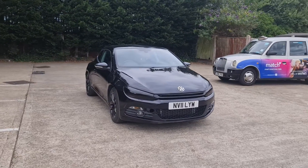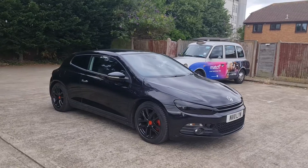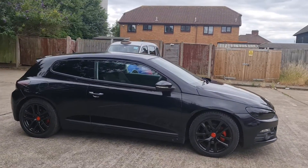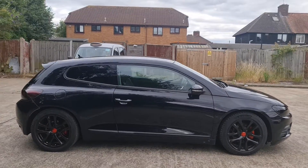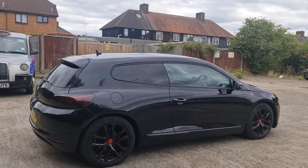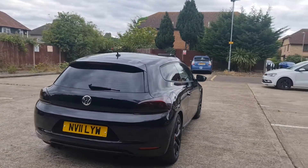Hello everyone, this is my new car, Volkswagen 2011 Sirocco Black Edition. It's 1.4 petrol, manual, with one year fresh MOT. The engine and gearbox are in very good condition.